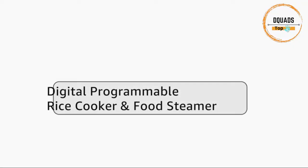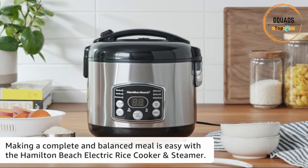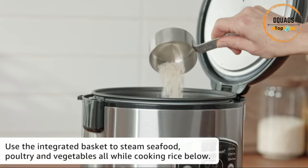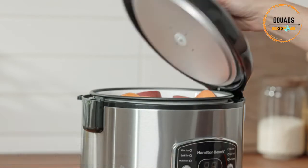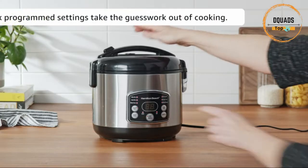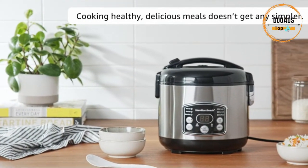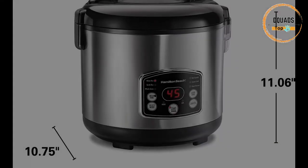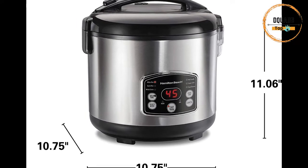Number 5: Hamilton Beach Digital Programmable Rice Cooker and Food Steamer. One-pot cooking: steam seafood, poultry, or vegetables in the steam basket while the rice cooks, or use the heat and simmer setting to make soups, beans, or flavored pasta mixes. The delay start feature lets you program cooking up to 11 hours in advance, and it automatically shifts to a warm setting after cooking. It uses up to 7 cups uncooked, resulting in 14 cups cooked. The included steam basket doubles as a rice rinser to prevent clumping.